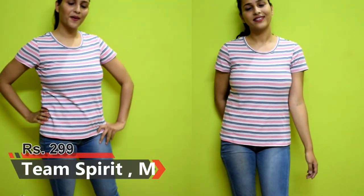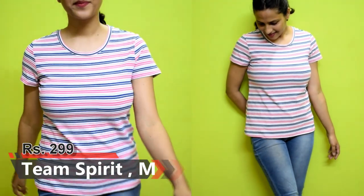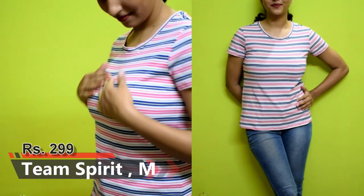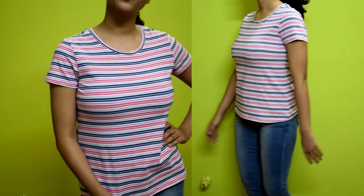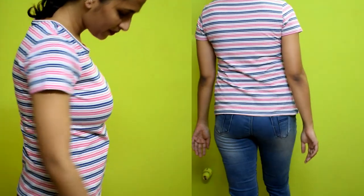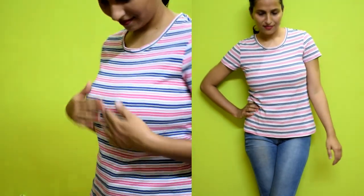My first top is Team Spirit. The size is medium and I have bought it for ₹299. This is a blue and baby pink color strip design. It has a relaxed fit and this is a perfect fit. You can also try this type of top if you want to go to office or college. This is a perfect top for office and college.